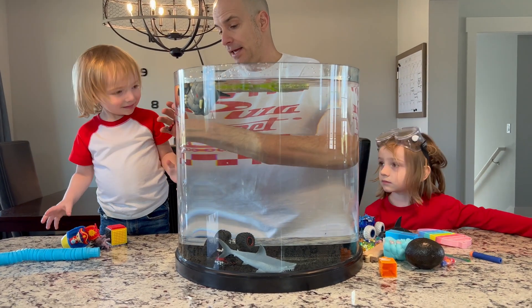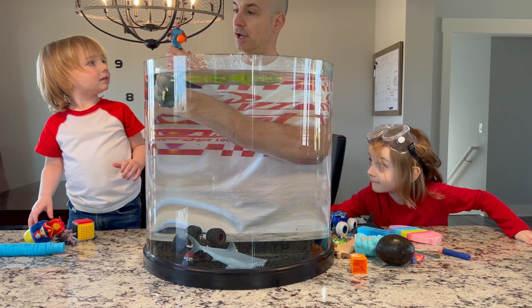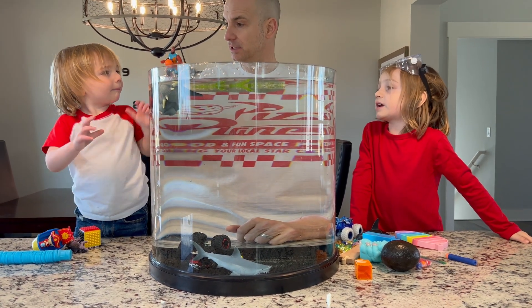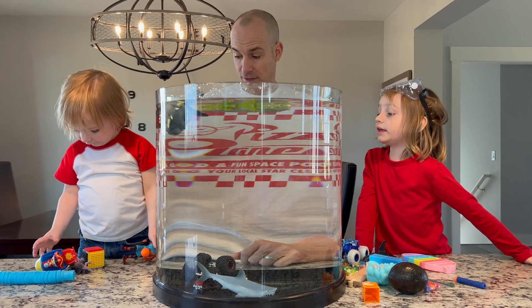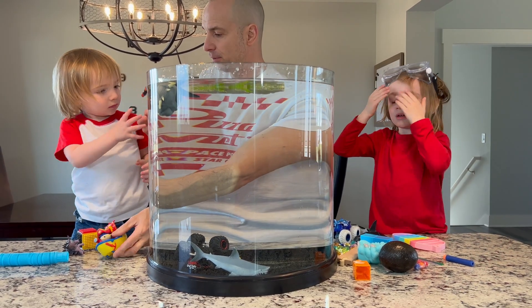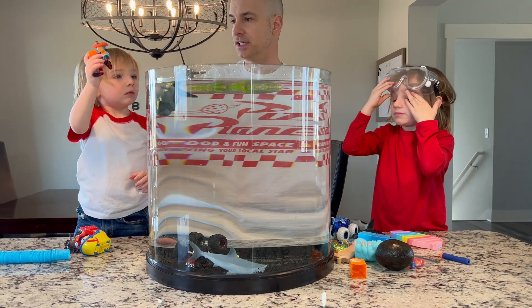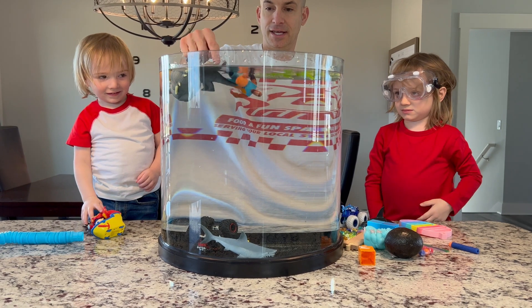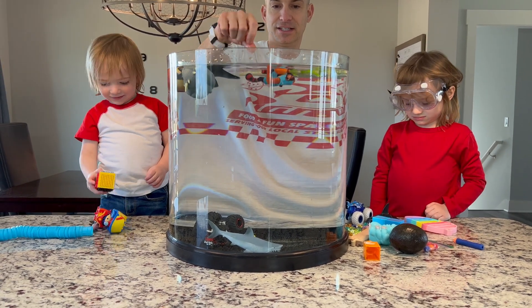You got LeBron James — just a little beat up. LeBron James we got out of a Happy Meal. We love LeBron James. We watched that movie and it was really good. And he's a good basketball player. Let's see if we put LeBron James in — will he sink or float? And he's floating!